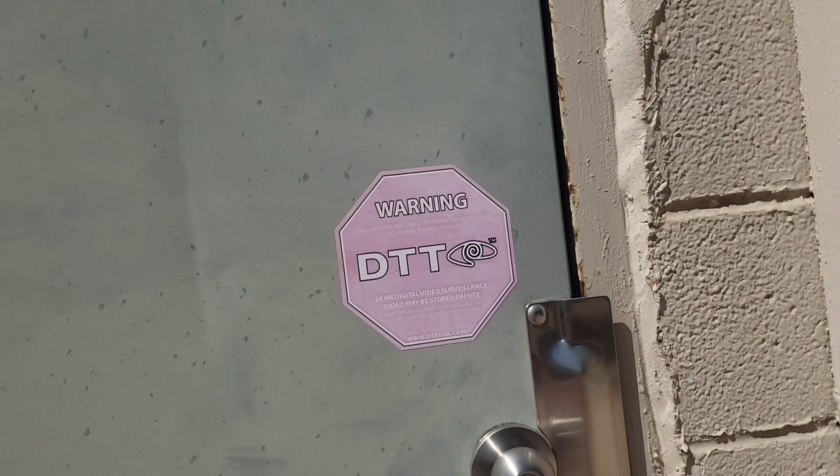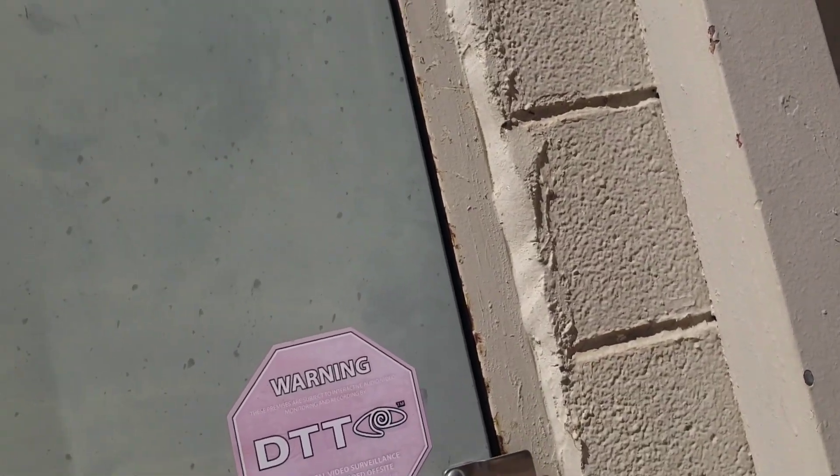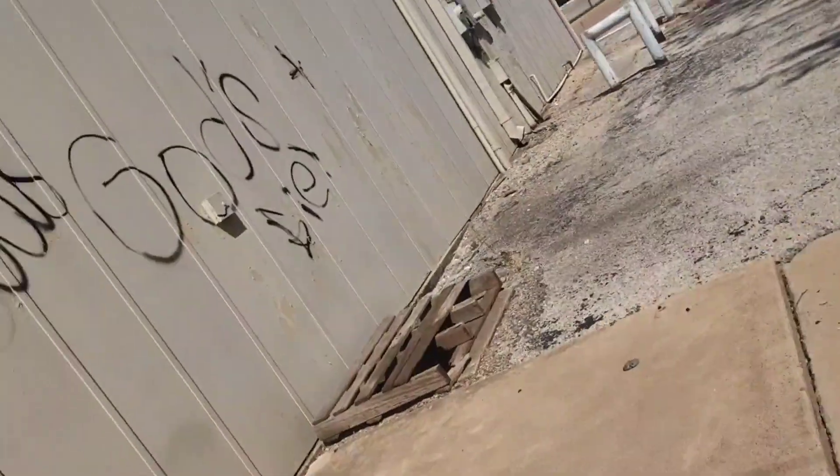These premises are subject to interactive audio, video monitoring, recorded by DTT, 24-hour digital video surveillance — video may be stored off. I can't read Spanish or whatever language that is.